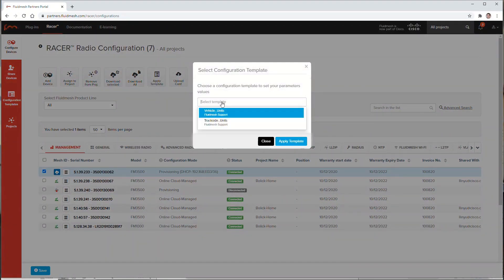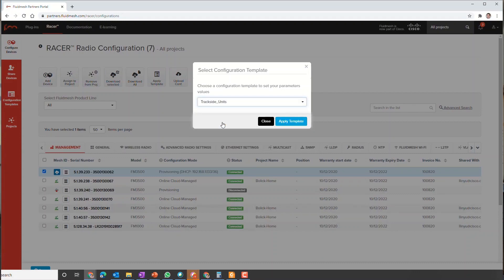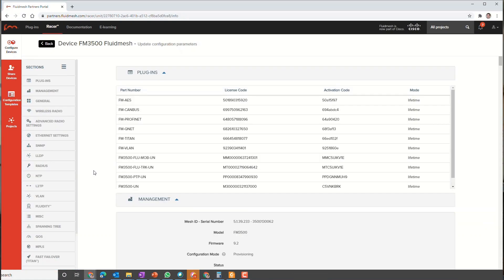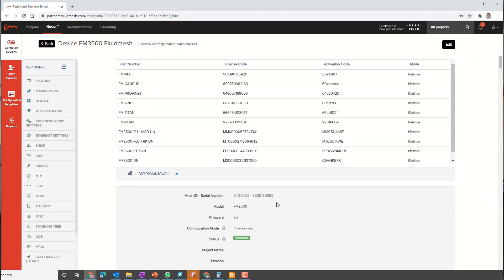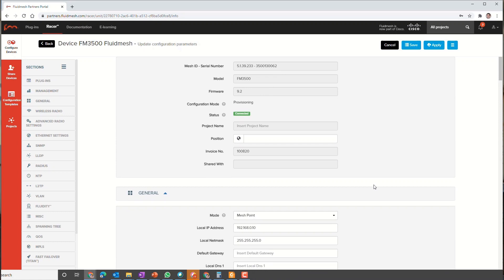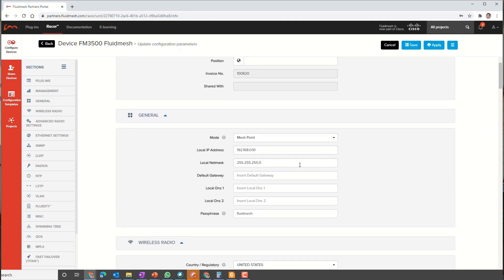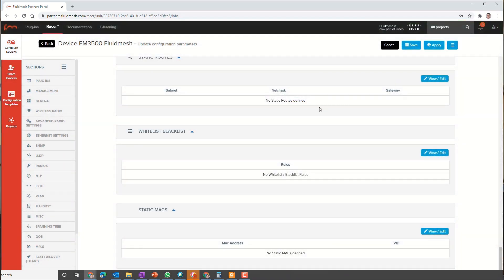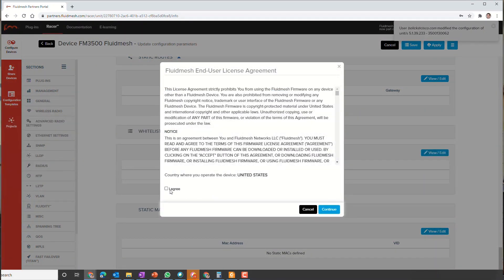Even the best template can only get you so far. In this case, we have to configure the IP address — that's really all we need to configure, but we could also modify any other configuration parameters if needed. Since we took care of all of that in the template, we save the configuration and apply it to the radio. Because this radio is connected directly to Racer, configuration is pushed directly down to the radio from the cloud, making this a simple one-step process.